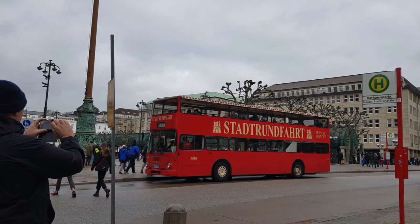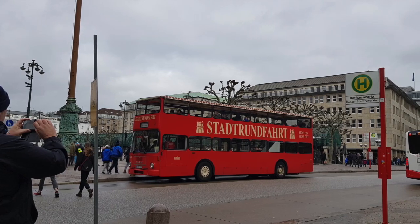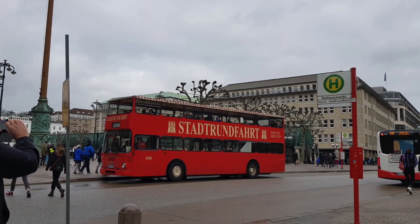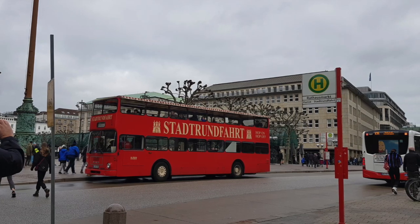Another way to get around Hamburg and see the sights is on the Stadtrundfahrt bus - no laughing please! It takes you to all the major attractions and prices start at 18 euros 50 cents at the time of filming.